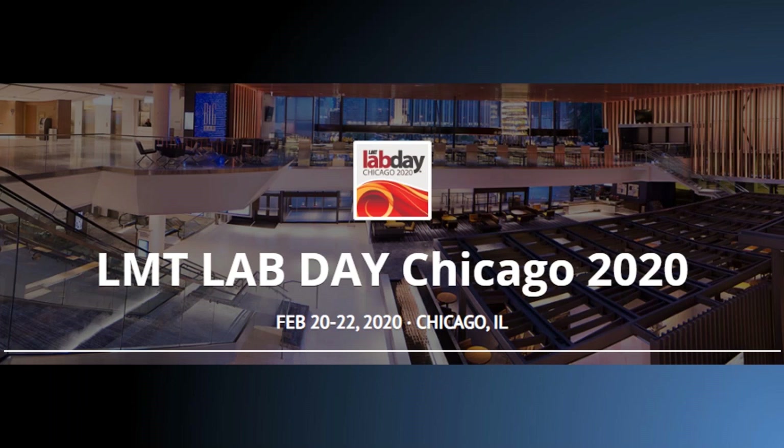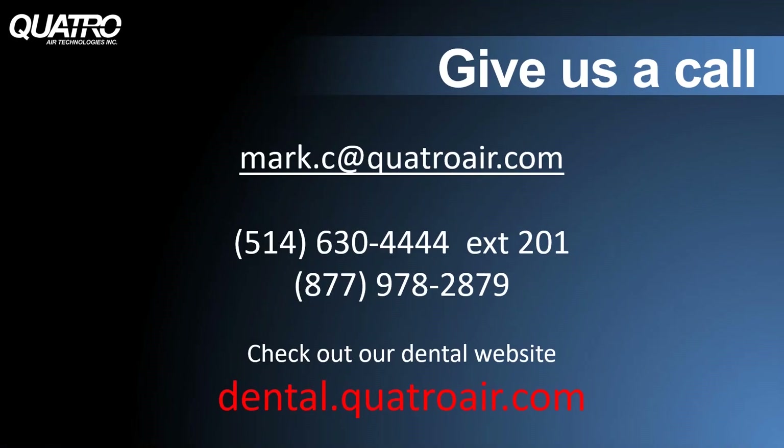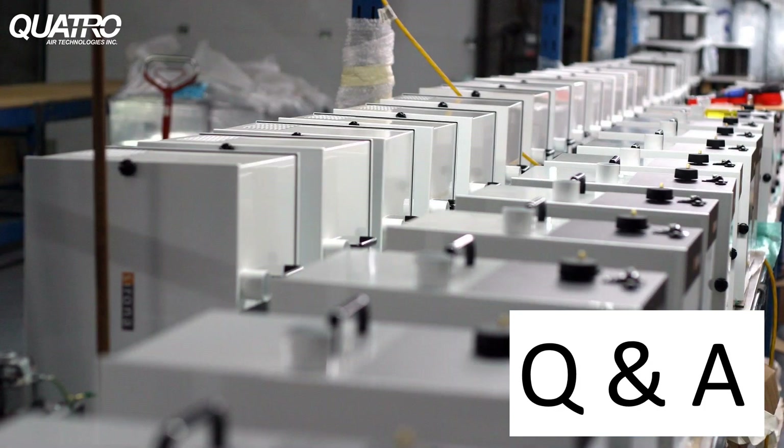Quattro will be attending Lab Day Chicago in the main hall at the end of February, as we have for many years. For the second year, we'll also be in the Zahn Ballroom with some of our products — please feel free to drop by to see what we're offering. I realize we covered a lot of ground and you may have an application that wasn't covered — by all means, feel free to reach out for any application questions. If you have any questions or comments on this presentation, I'll be happy to answer them. I really want to thank you all for your time and for tuning into this webinar.